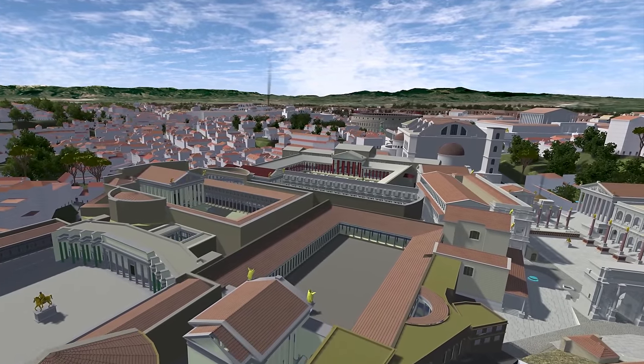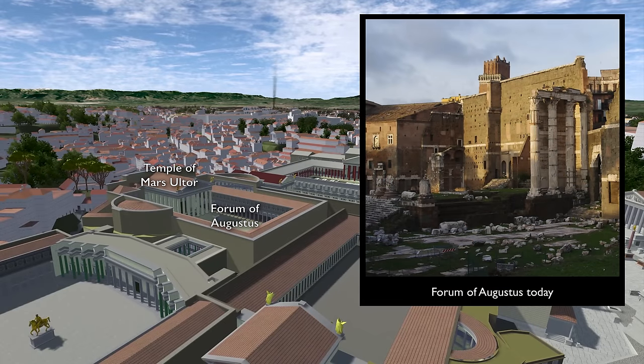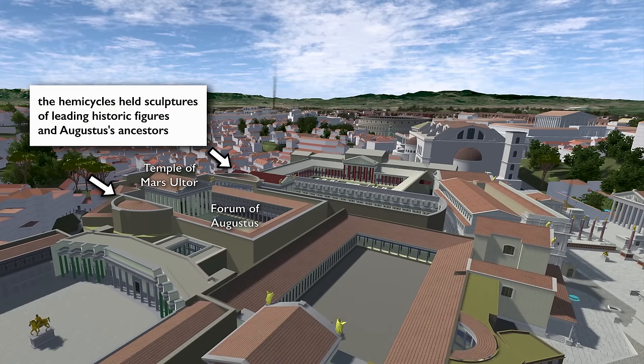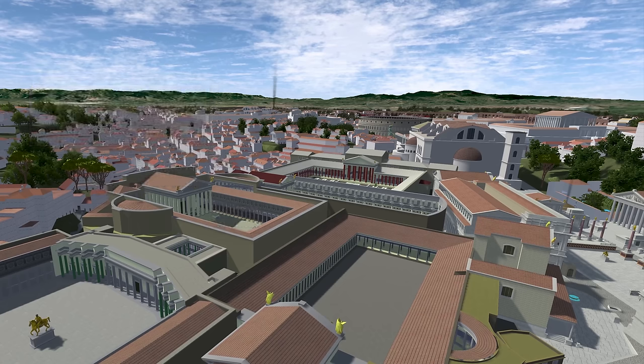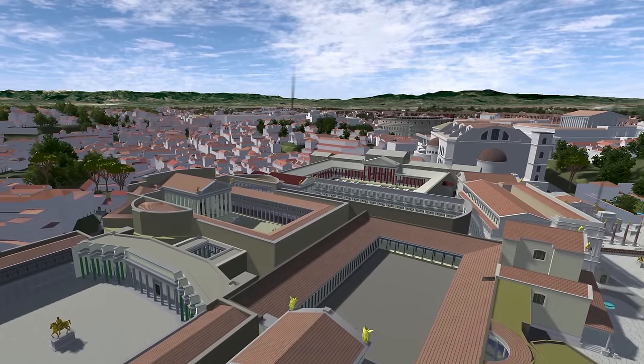The other emperors followed suit, so across the way is the Forum of Augustus, dominated by the Temple of his favorite god, Mars the war god. The temple is flanked by two hemicycles, and in those hemicycles were niches with some of Rome's leading historic figures and also the Julian ancestors of Augustus going all the way back to Aeneas. The transitorium is also called the Forum of Nerva — it's basically a monumentalization of the Argoletum, the street that runs next to the Senate House into the Roman Forum and going the other direction east up into the Subura, the slummy part of Rome filled with tenements.